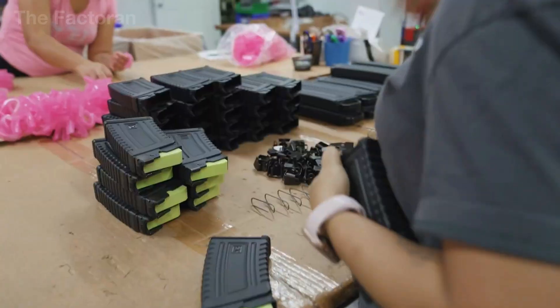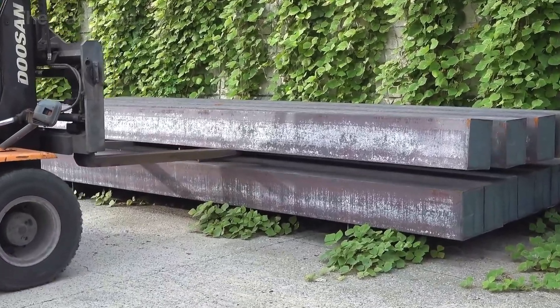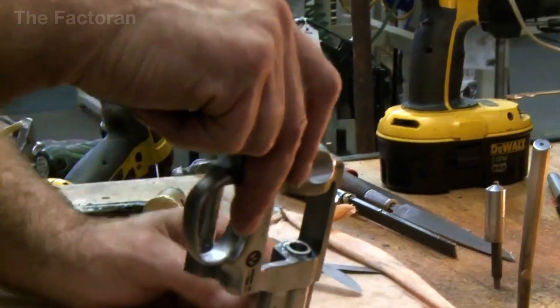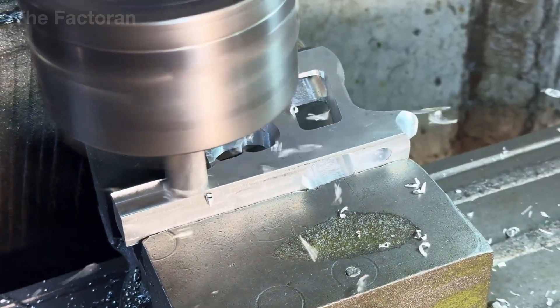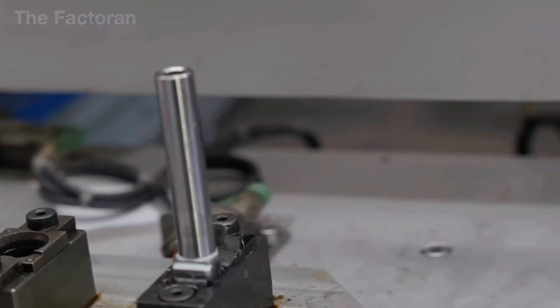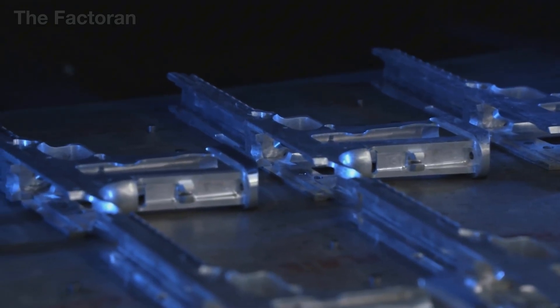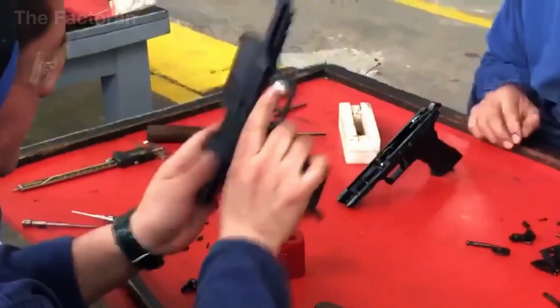While it remains a subject of much debate, one thing is clear: in today's world, understanding how a firearm is made is the foundation for making informed choices, from public policy to individual awareness. It also helps us better understand the connection between technology and responsibility. And above all, it serves as a reminder that every mechanical achievement carries within it both power and consequence.